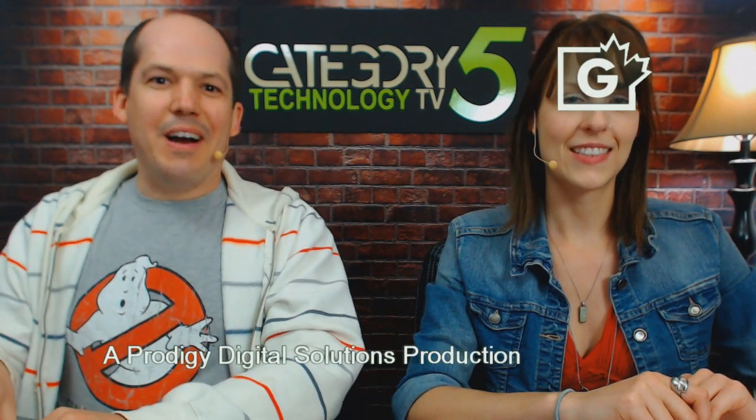This is Category 5 Technology TV. So nice to see you tonight — it is episode number 351. If you want to check out the show notes, go over to category5.tv and you'll see episode 351 there, with all the links that we mention on the show. Category5.tv is a member of the Tech Podcast Network — if it's tech, it's here. That's cat5.tv/TPN.